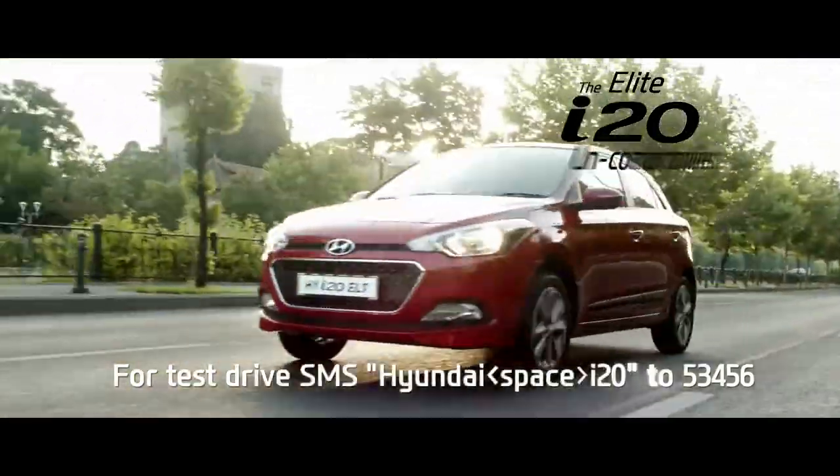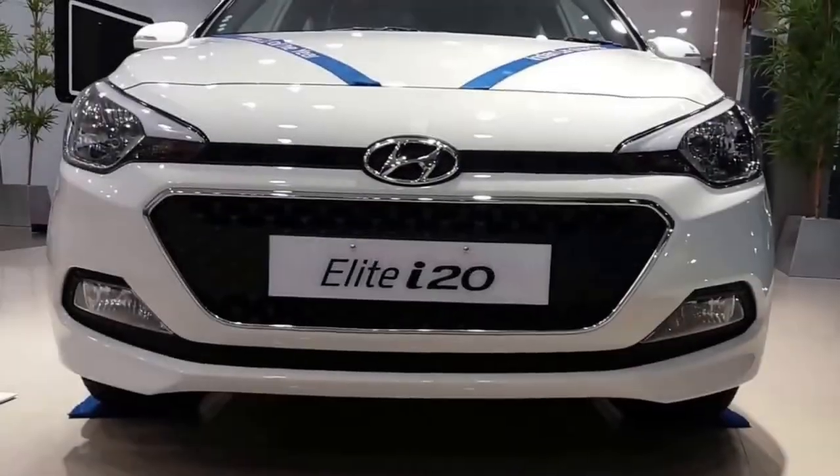Hello everybody, welcome to the part 2 video. In this video I'll be covering the Elite i20.